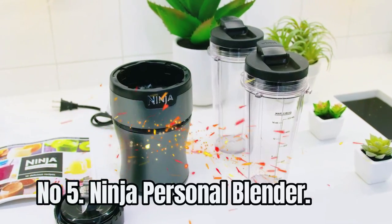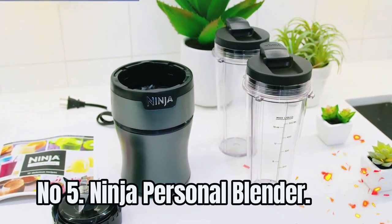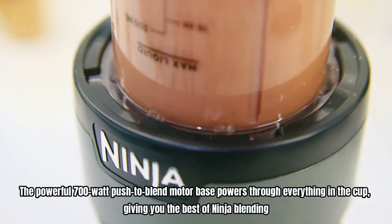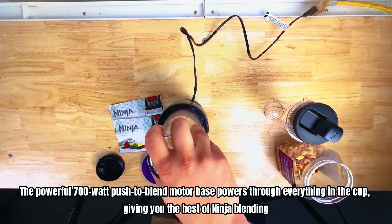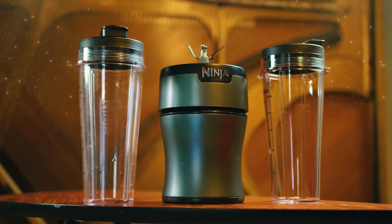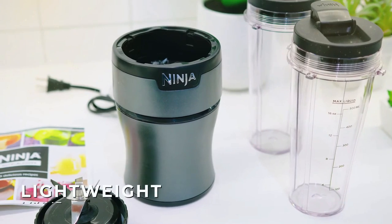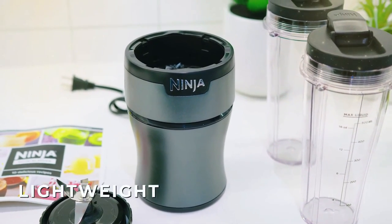Number 5: Ninja Personal Blender. The powerful 700W push-to-blend motor powers through everything in the cup, giving you the best of ninja blending. You can unlock hidden nutrition from whole fruits and veggies by blending them, including portions that are usually discarded, to extract a drink containing vitamins and nutrients.